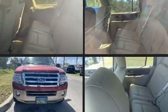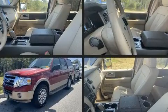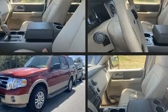The 2014 Ford Expedition. With less than 20,000 miles on the odometer, this four-door sport utility vehicle prioritizes comfort, safety, and convenience.